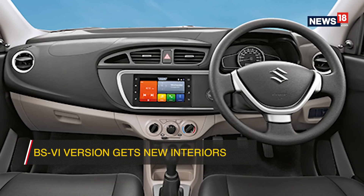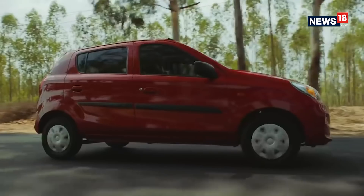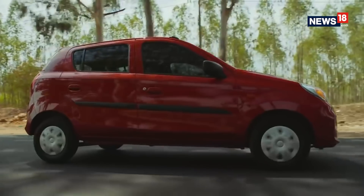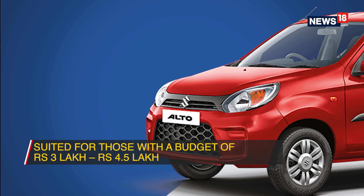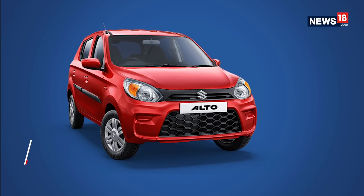With the BS6 version of the Alto, it now gets new and updated interiors, more features, and also subtle design changes at the front. So for those looking to get a fuel efficient car within a budget of 3 to 4.5 lakh rupees, the new Alto is a great option.